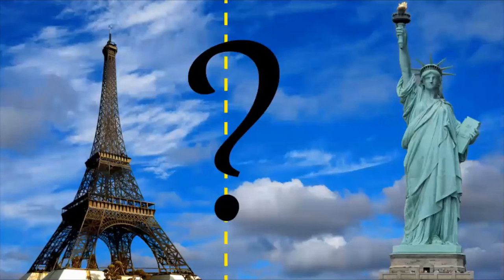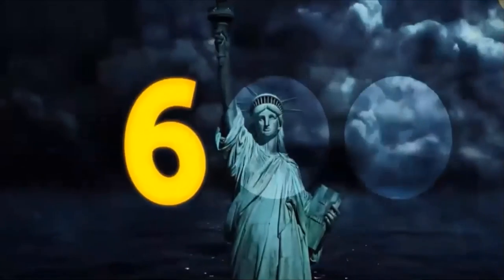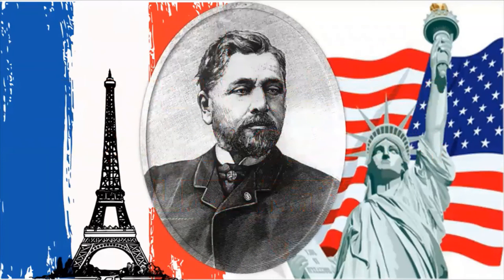Fact number 5. Is there any relationship between Lady Liberty and the Eiffel Tower? Alexandre Gustave Eiffel, who built the Eiffel Tower, built the framework of Liberty, which helped it withstand up to 600 lightning strikes a year. The Eiffel Tower is the cousin of Lady Liberty.